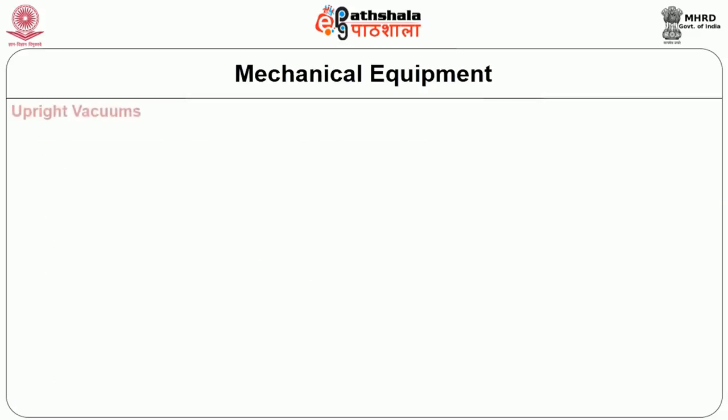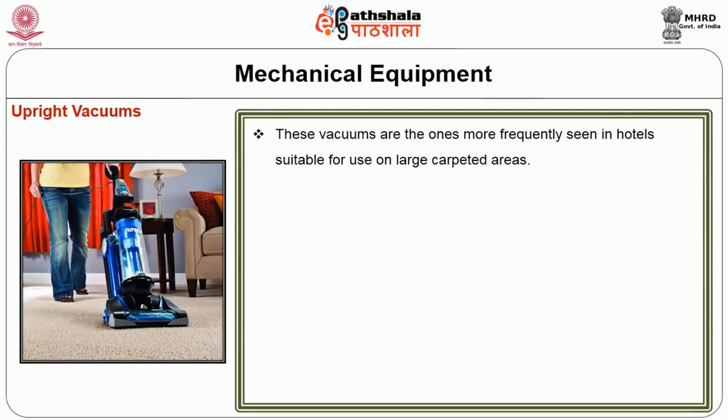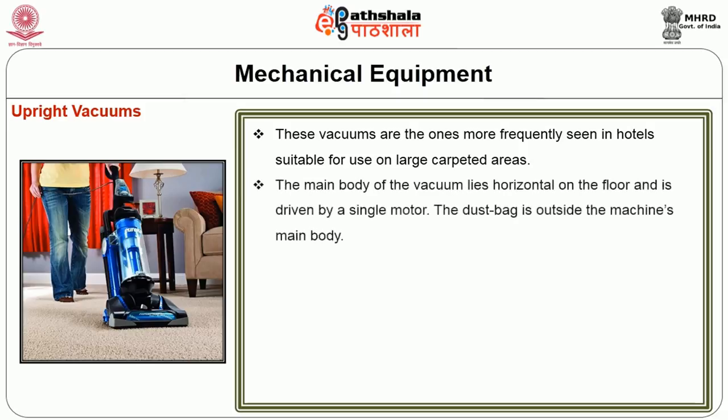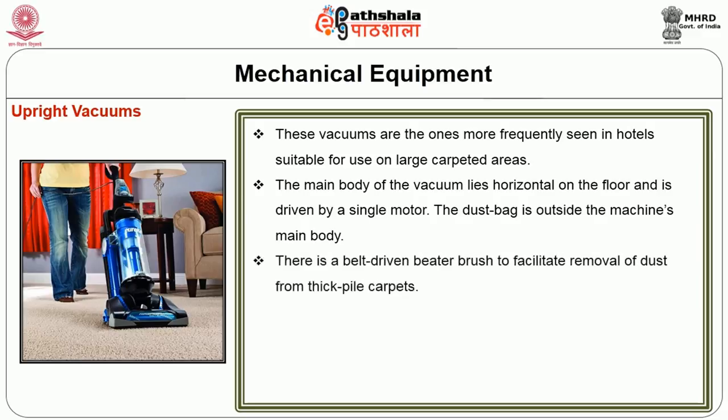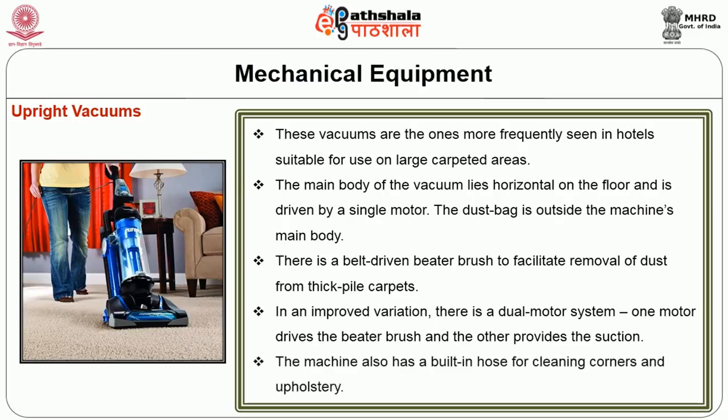Upright vacuums are most frequently seen in hotels and are suitable for use on large carpeted areas. The main body of the vacuum lies horizontal on the floor and is driven by a single motor. The dust bag is outside the machine's main body. There is a belt-driven beater brush to facilitate removal of dust from thick pile carpets. In an improved variation, there is a dual motor system: one motor drives the beater brush and another provides suction. The machine also has a built-in hose for cleaning corners and upholstery.